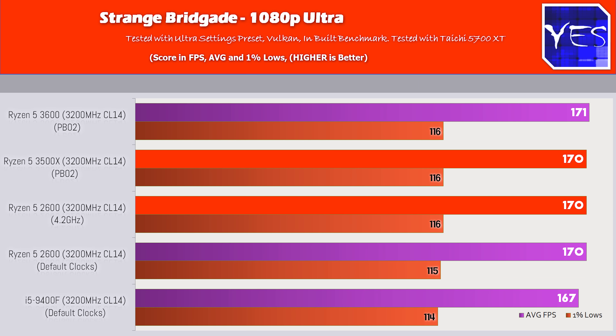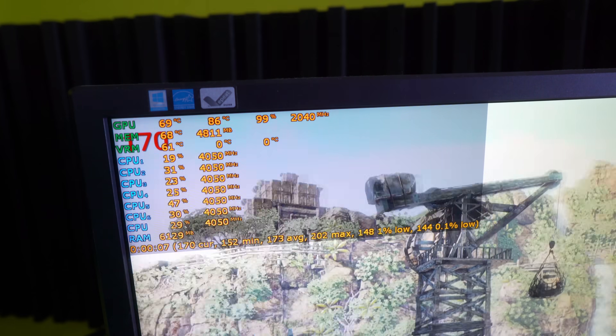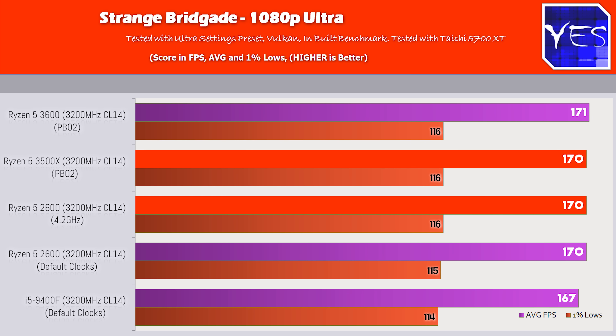With all that benchmarking out of the way, we've got five titles, and we'll start with the best news first: Strange Brigade. This game is a poster child for how well a game can be optimized and how well the Vulkan API can be utilized. Numbers were pretty much identical across the field, even with the 2600 not overclocked. The 2600 ran at 3200 MHz CL14 memory, as 3600 MHz didn't work on it, while the other three CPUs took 3600 MHz. All CPUs were equalized on the same memory overclock to keep things apples to apples.